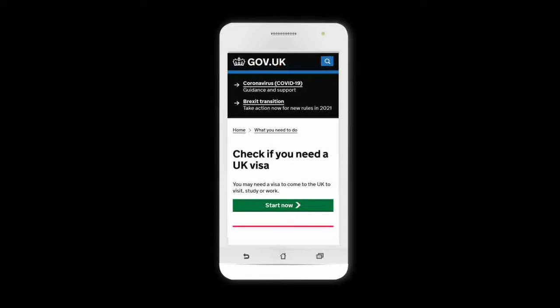If you're traveling from another country, you simply need to double check on the UK government's website whether you need a visa. They've got a handy check tool to help you, which we've included on a link below this video.